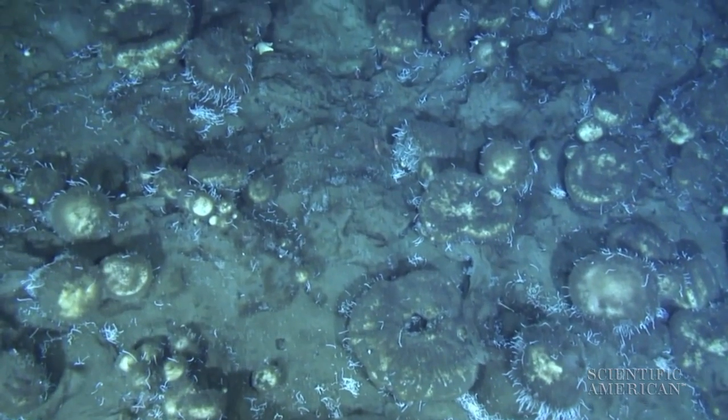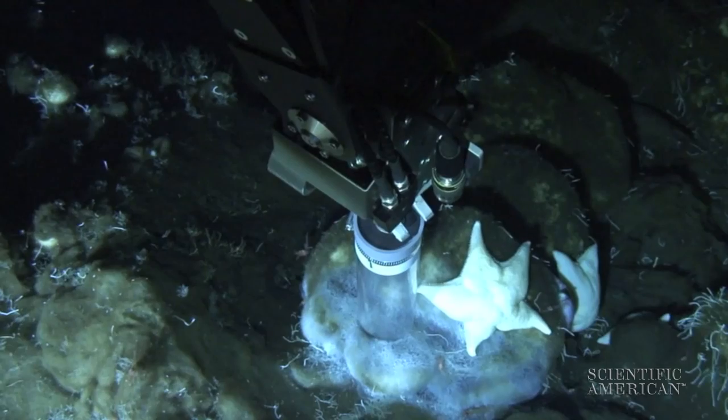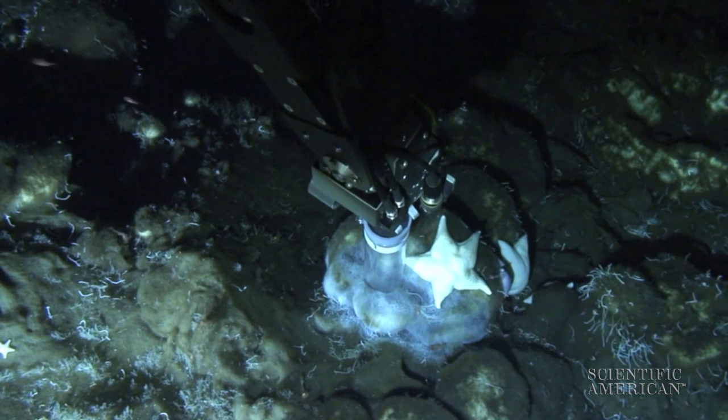We have the high-definition camera, so that's where we do our video sensing, and we also have a whole science payload of things that can measure, for example, the basic physical parameters of the ocean — how salty it is, its temperature.